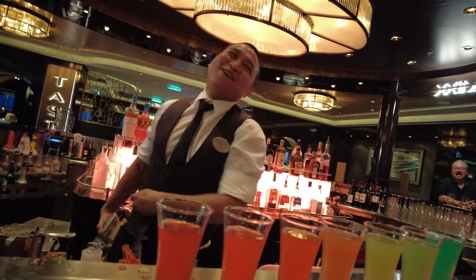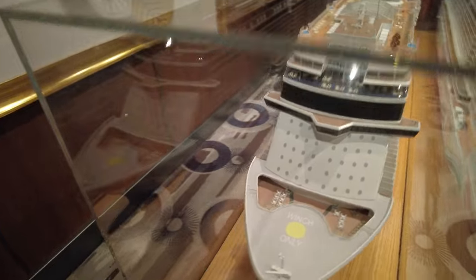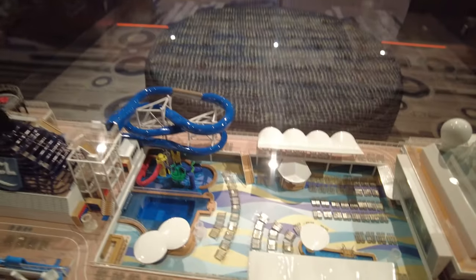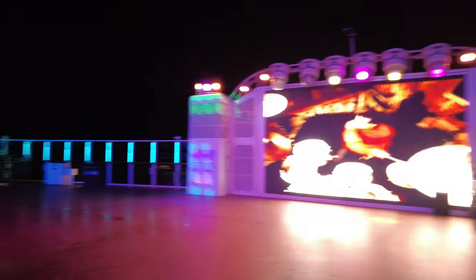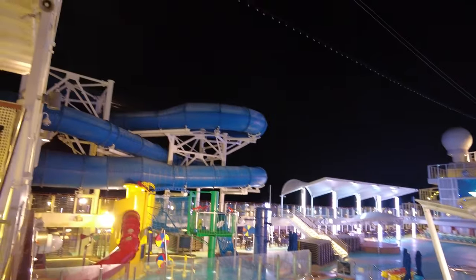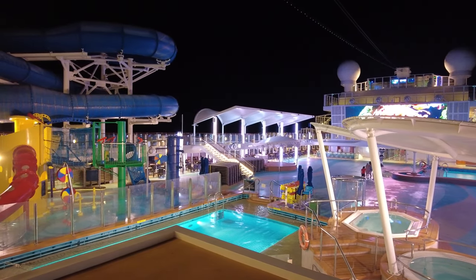Welcome to Norwegian Joy! Cheers, everybody — this is the cruise we are currently on. You have a big water slide right here to the left, and then another pool to the right. In this area they have events, live performances, DJs and stuff like that. This is like the main outdoor area.